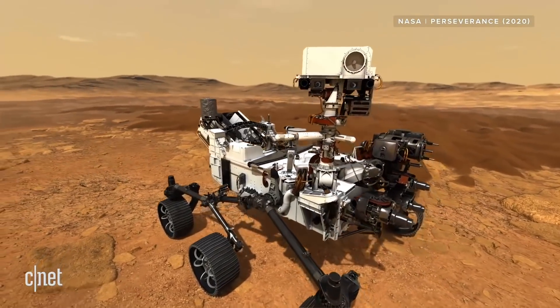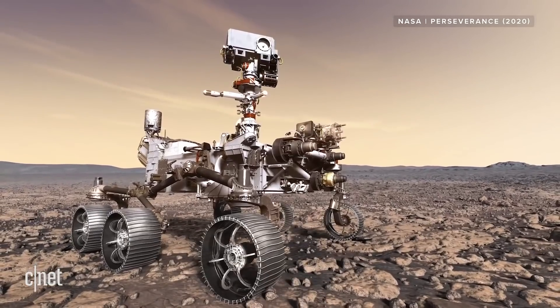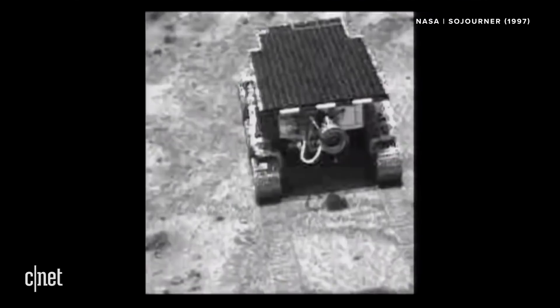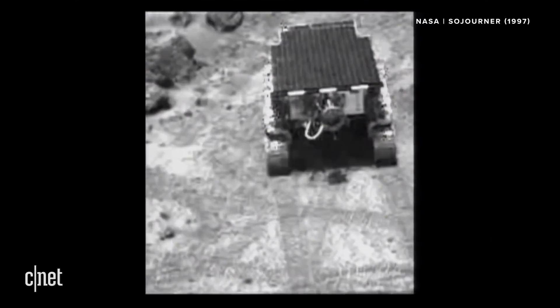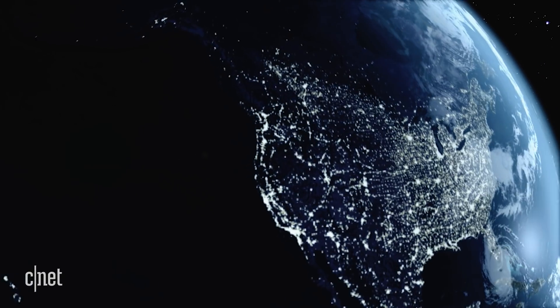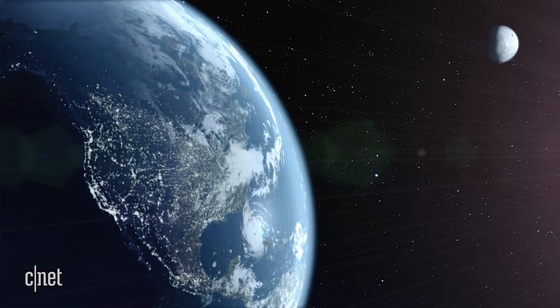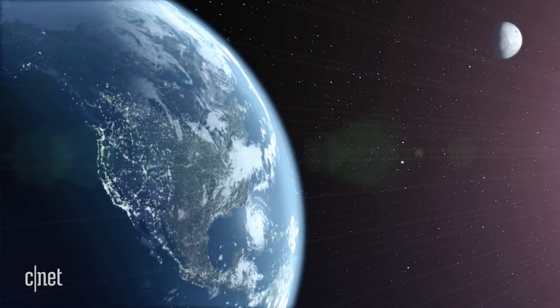With Mars, they essentially just have to tell the rover where to go, and then it's up to the rover and its hazard avoidance software to find the best way there — there's no real-time control. But it only takes about 11 seconds to get a command to the moon; still not exactly real-time, but it gives operators on Earth more control.